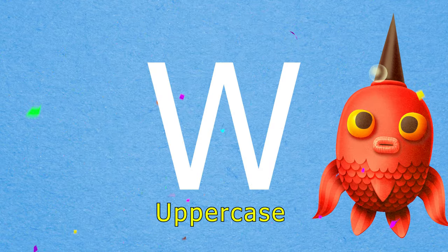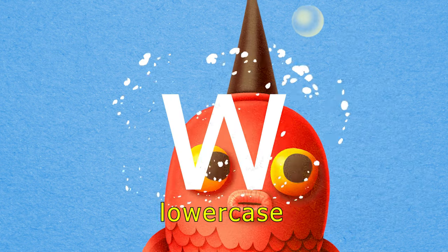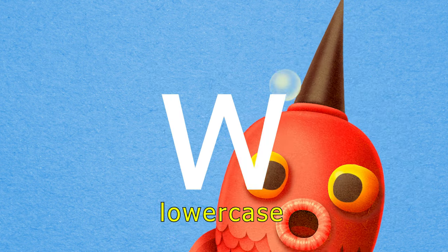This is an uppercase W. And this is a lowercase W.